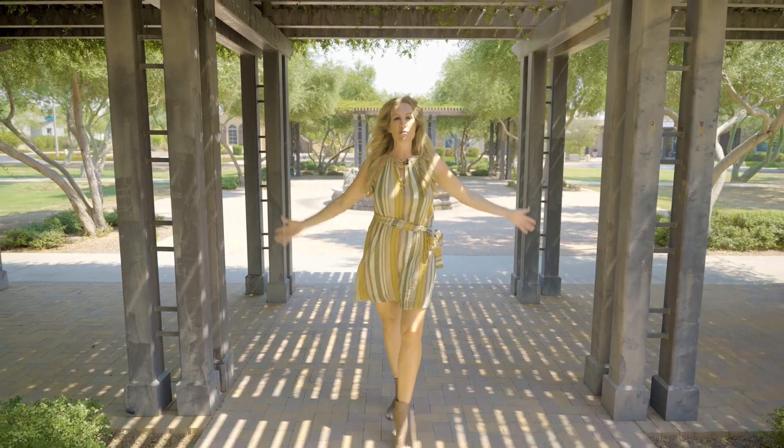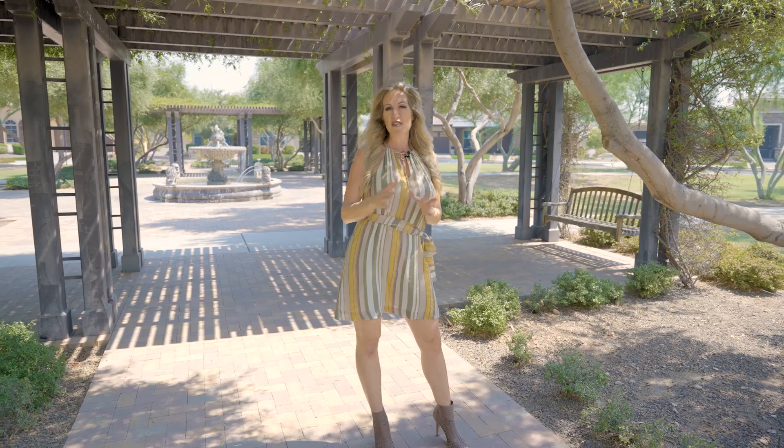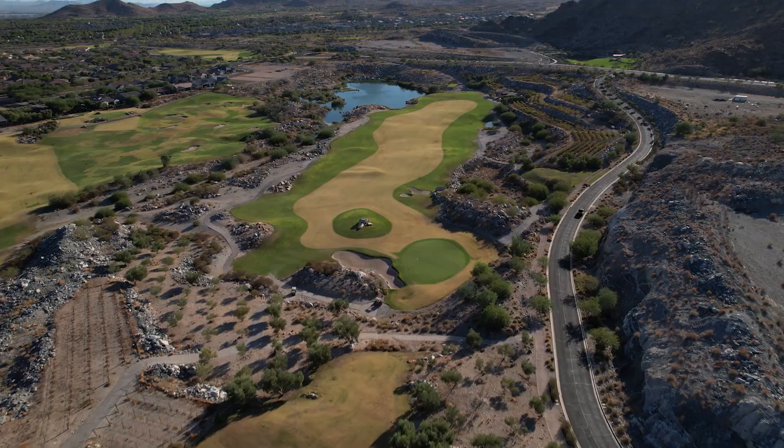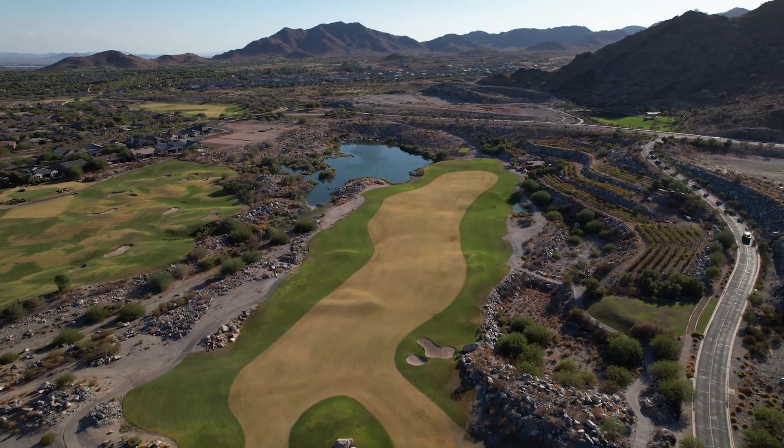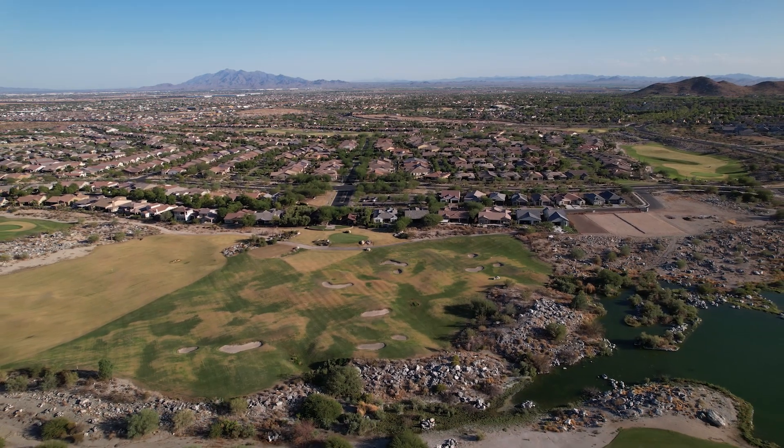The beautiful Victory at Verado community has its own golf course, resort-style amenities, and one of the most beautiful workout facilities at any 55-plus community here in the valley. This is more of your mountain and golf course community, so if you want gorgeous views, this is really going to be that community. Some communities have more of a distant mountain view, but here in Victory you have the White Tank Foothills just soaring above you and Tiger Mountain right behind the golf course.